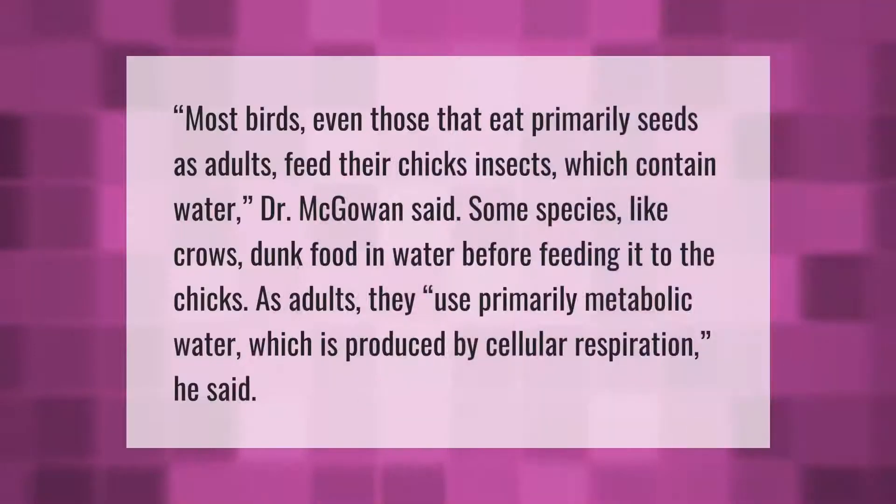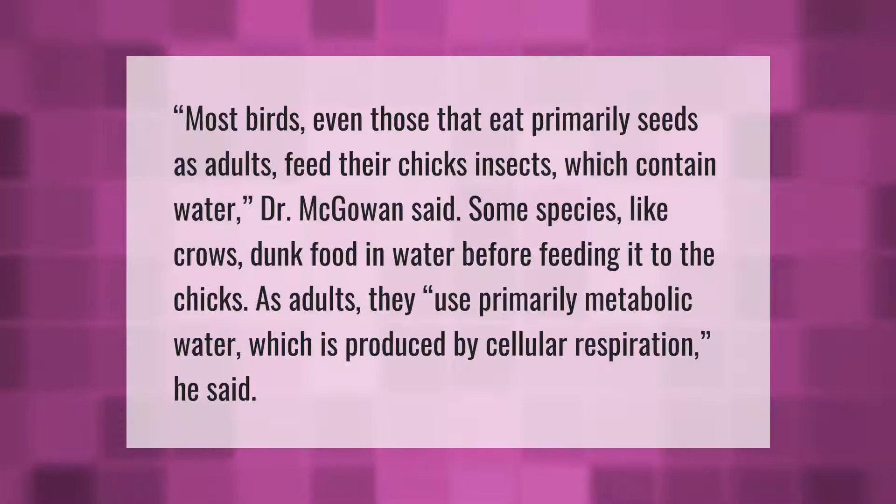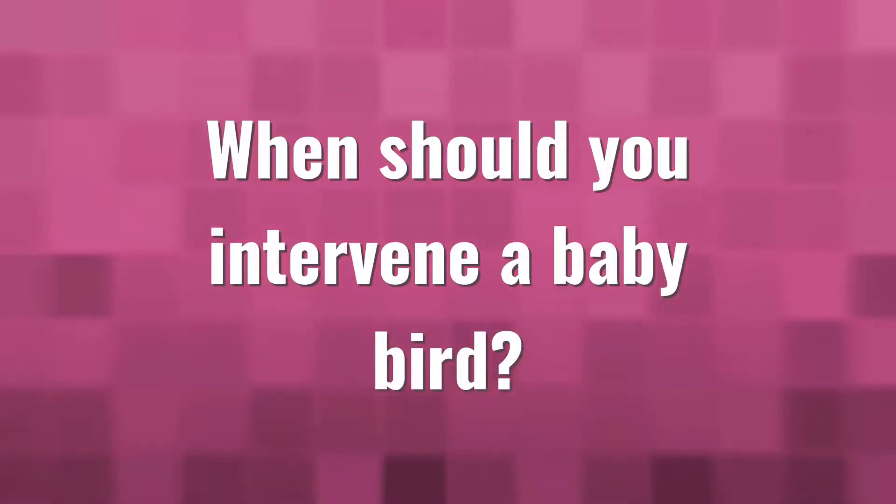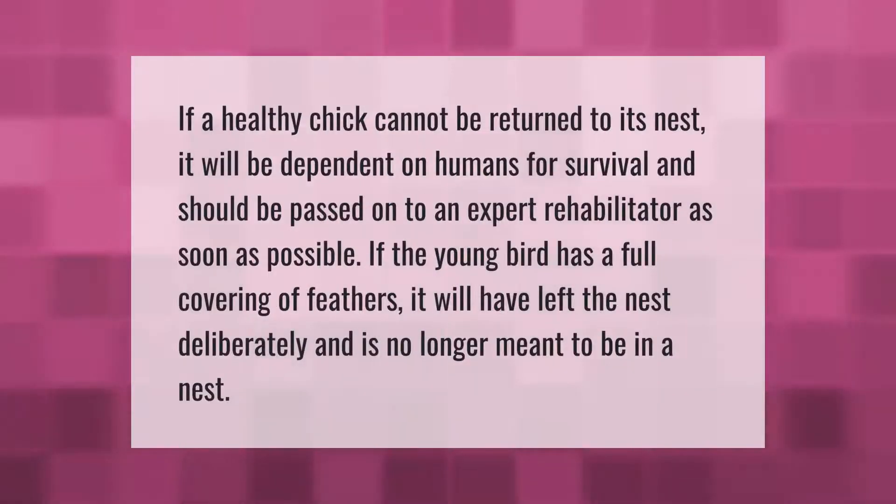Most birds, even those that eat primarily seeds as adults, feed their chicks insects, which contain water, Dr. McGowan said. Some species like crows dunk food in water before feeding it to the chicks. As adults, they use primarily metabolic water, which is produced by cellular respiration, he said.